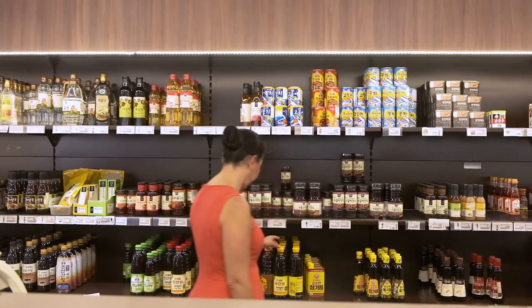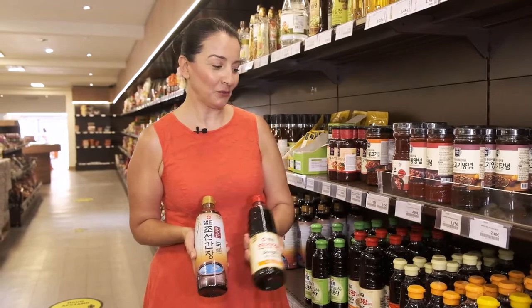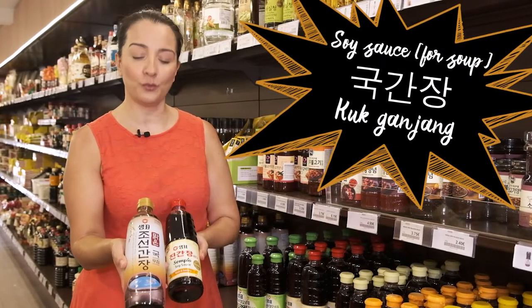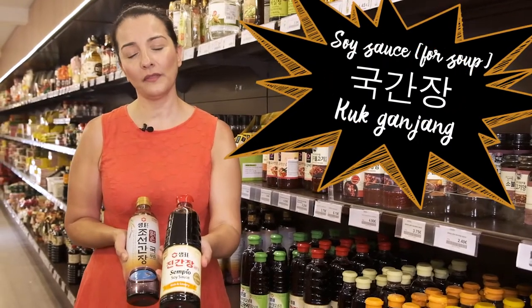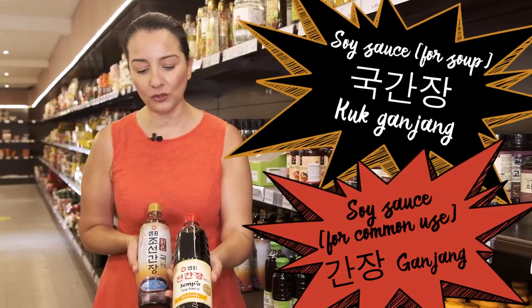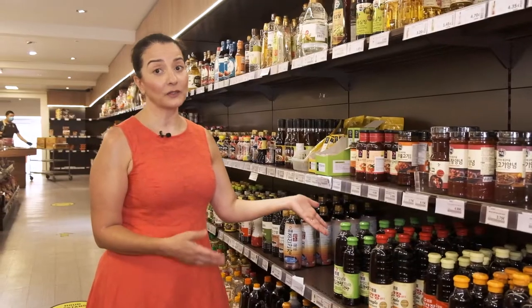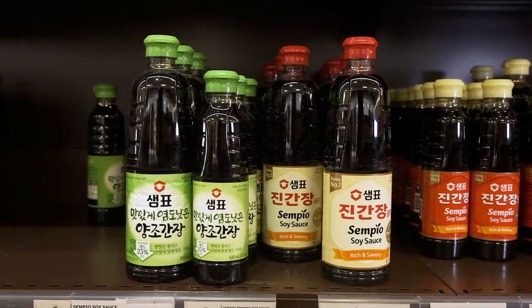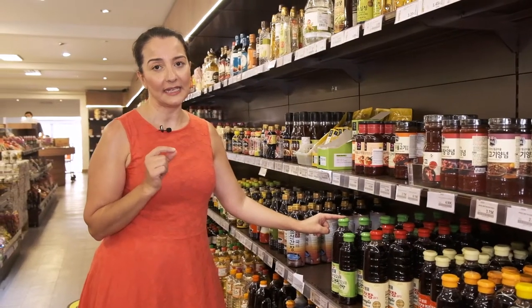I am in the soy sauce section. Do not be overwhelmed with the choice. There are actually two types. This one is for soup, and this is the usual one that we use for seasoning dishes as well. It's called chin kanjang. It's all about the size and maybe the taste a little bit. This green one, for example, has a little bit less salty taste.